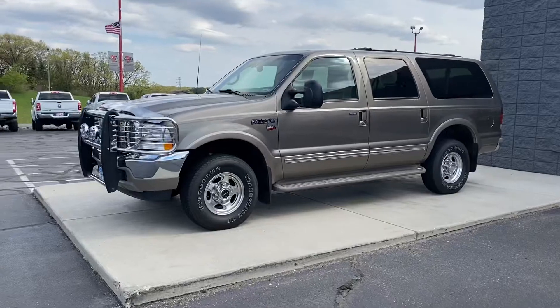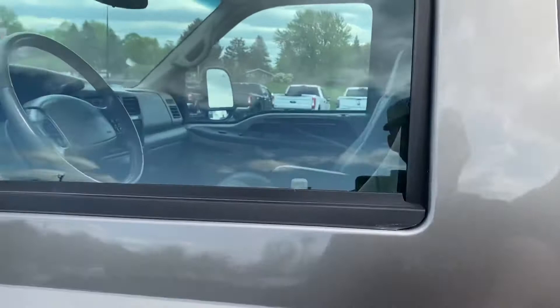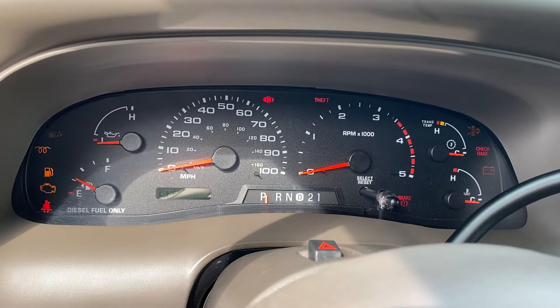We're here with the 2002 Ford Excursion Limited 7.3 Power Stroke. As requested, I'm going to do a cold start and walk around. The vehicle has been sitting here for probably a few weeks while we were waiting on the Bring a Trailer listing. We just started up real quick — it's about 60 degrees here in Minnesota. Wait for those glow plugs.